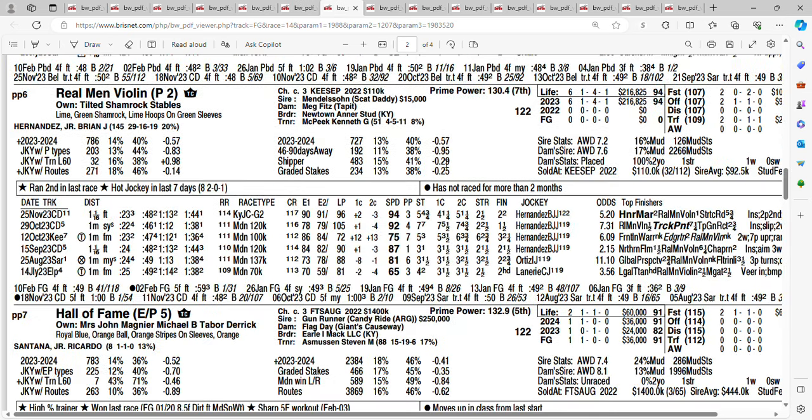Take a look at the six — at 8-to-one, it's Real Men Violin. Out of six races, he's never been out of the money. Broke his maiden two races back at Churchill, then finished 2nd behind Anna Marie in the Grade 2 Kentucky Jockey Club. Getting 8-to-one on the six horse, Real Men Violin.